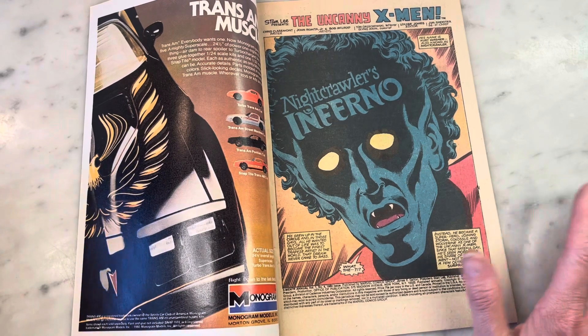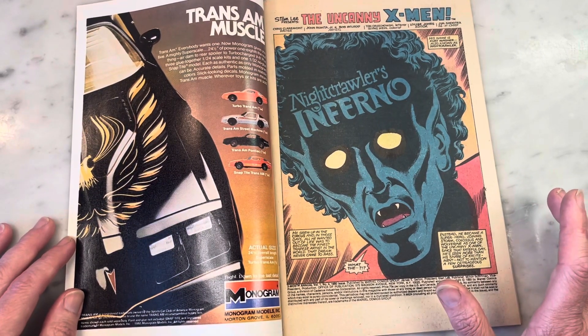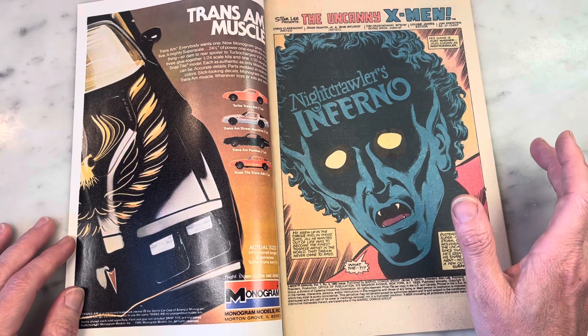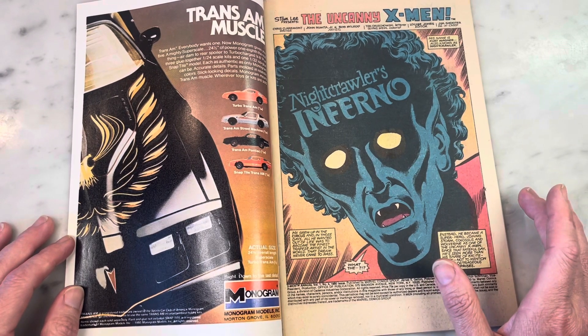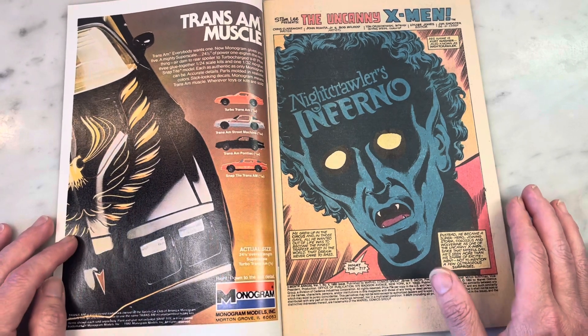I love the splash page already — that is freaking amazing, and this needs to be ripped off and done again. Nightcrawler's Inferno — the logo looks like it's part of his forehead, and I think that's amazing. Interesting that Glynis Wein chose to color the logo the same as his skin. Very interesting.